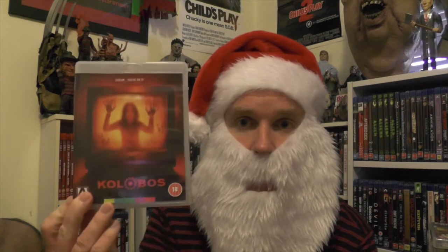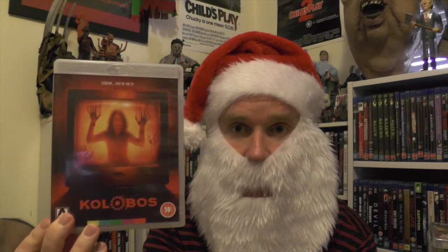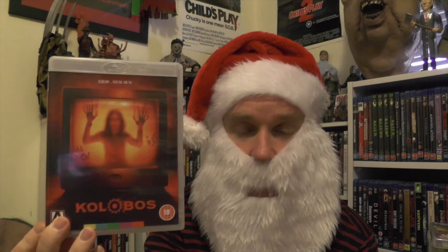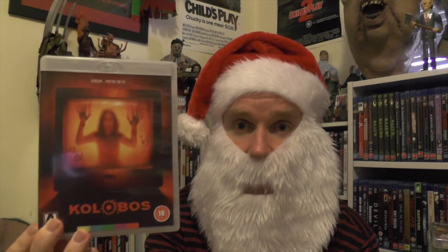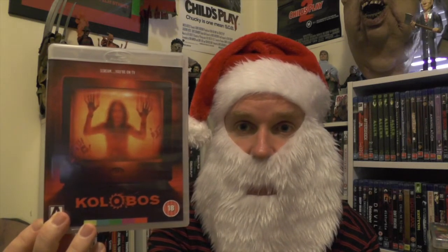Not only did I get some figures — which you would have seen in the thumbnail — but also some movies. I'll start with those first. These are all Arrow titles and movies I've been wanting for a while. First up is Colobus. This is going to be an upgrade from my DVD copy. It's a good slasher movie I've always enjoyed, and I haven't seen it in a while, so I'm looking forward to watching the Blu-ray from Arrow Video.